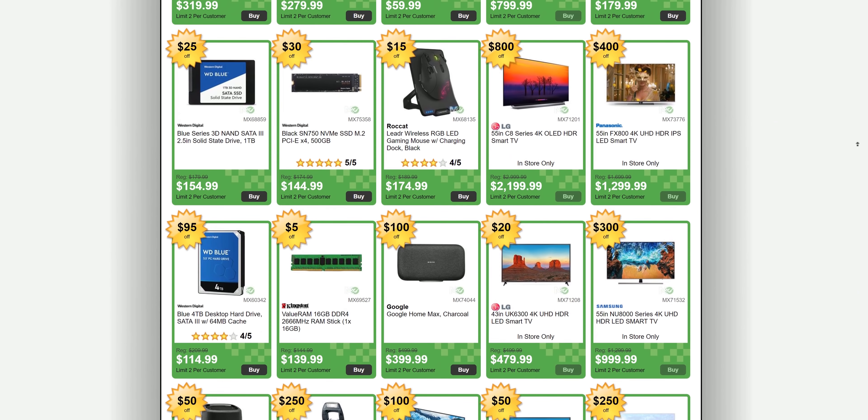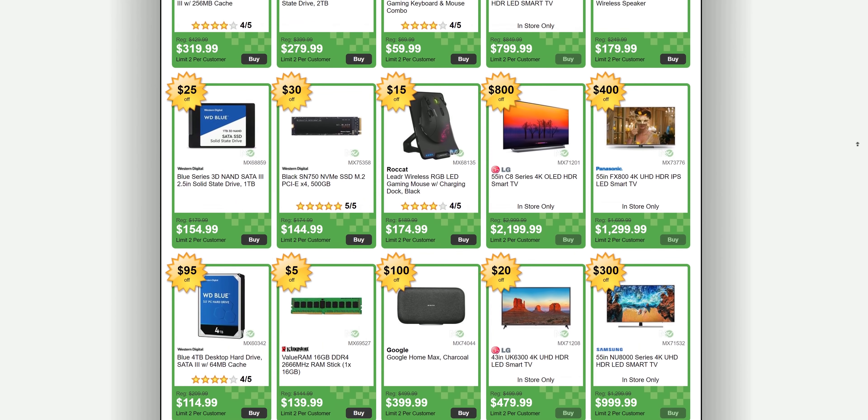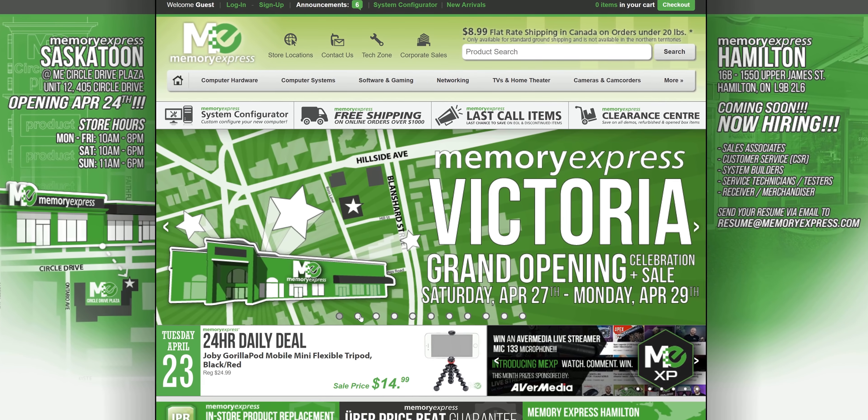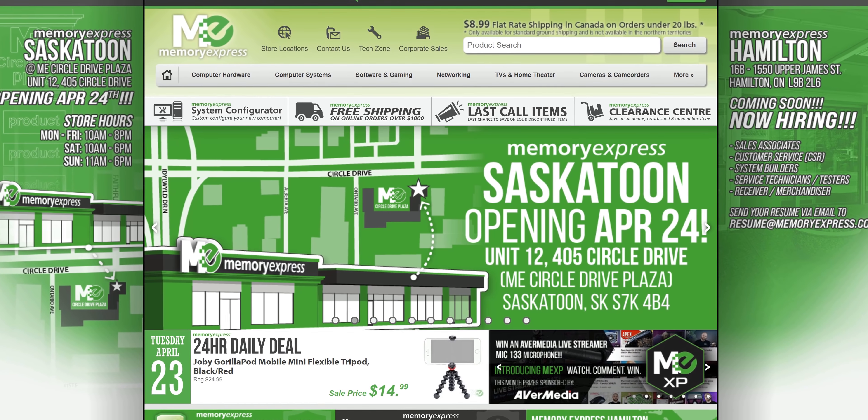For our Canadian audience, Memory Express is your place for all types of electronics and hardware goodies with fantastic prices, great customer service, and an uber price guarantee, with stores in BC, Alberta, Manitoba, and the new Saskatoon location. Everything is linked below.